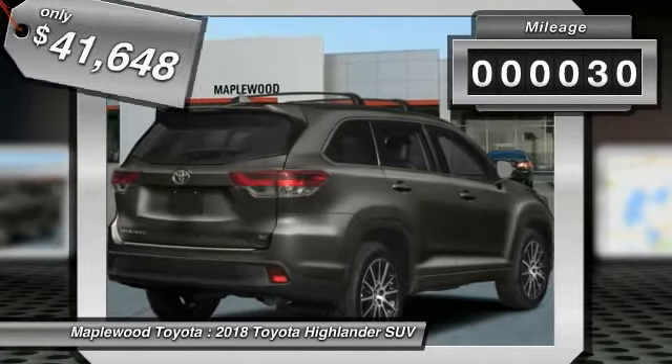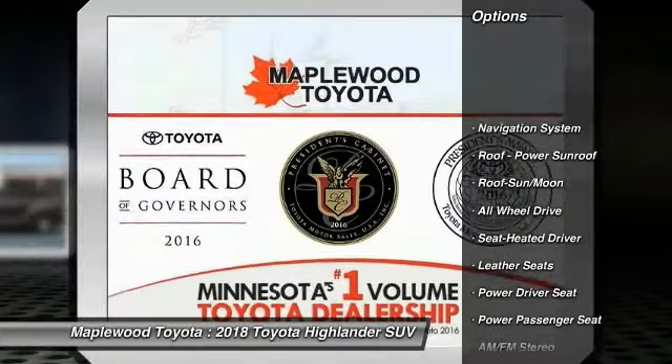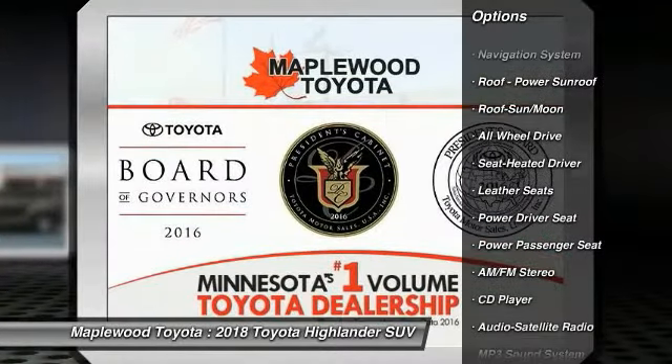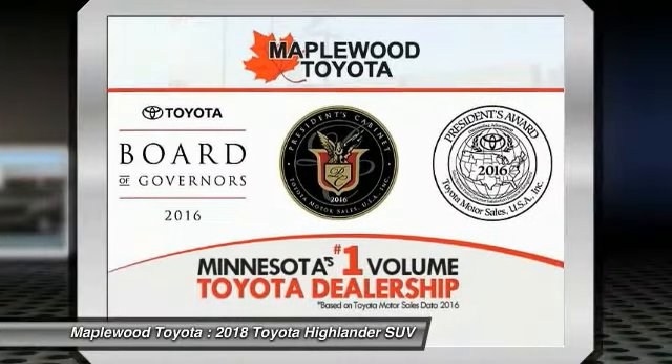This vehicle has less than 100 miles. Here are some of this vehicle's great options: navigation system, power passenger seat, all-wheel drive, traction control, anti-lock braking system, and quad seating.